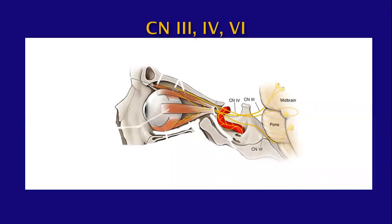Moving on to cranial nerves 3, 4, and 6 — we'll discuss these together because they're often examined by the clinician in the same fashion. These three nerves have different segments: the intraaxial segment within the brainstem includes the nucleus and fascicle; the cisternal segment where the nerves travel in the pre-pontine or pre-interpeduncular cisterns; a component within the cavernous sinus along the lateral margin; and a component that enters the orbit through the superior orbital fissure.